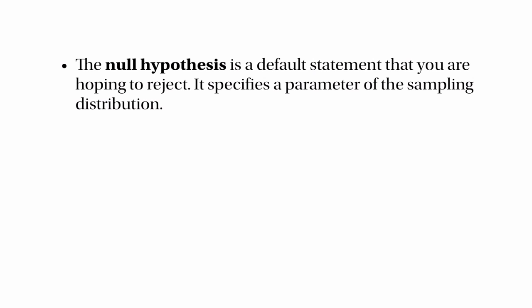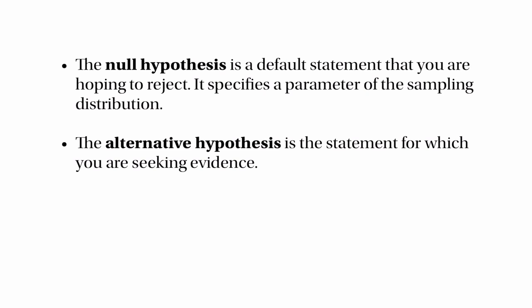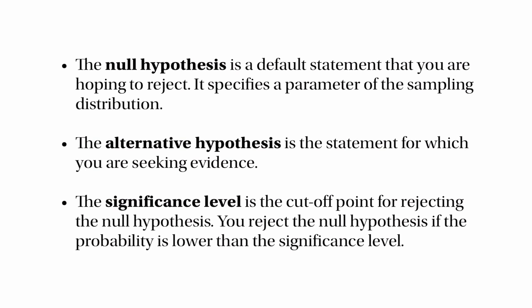Here are the definitions you need to remember. The null hypothesis is a default statement that you're hoping to reject — it's precise, it specifies a parameter of the sampling distribution so you can actually calculate some probabilities. The alternative hypothesis is the thing that you'd like to justify — what you might believe, and you're trying to find evidence that it's actually true. The significance level is the cut-off point for rejecting the null hypothesis: you reject it if you get a probability lower than the significance level.